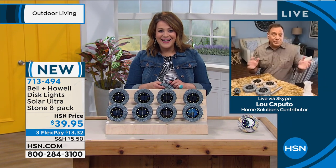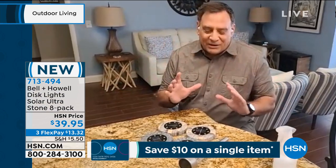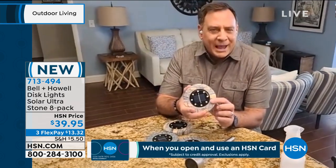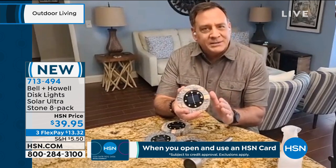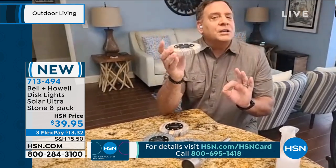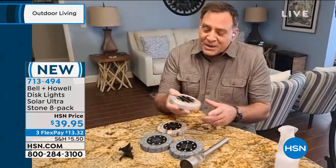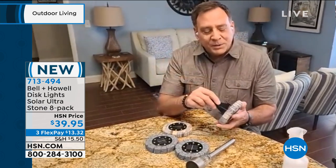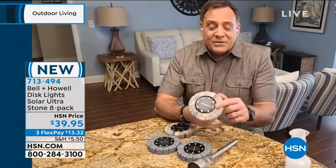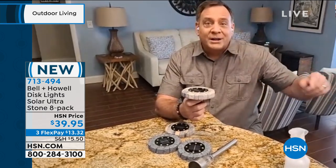We're literally down to the last of the quantity we have right now. People love them because they're different — not like the average solar light. The top features SMD LEDs — surface mount device LEDs — and that's what allows Bell and Howell to make them so paper thin. These are a bit chunkier than the stainless steel ones we sell day in and day out, but they look amazing and feel really substantial. Every one comes with a stake you can put into the bottom and stick into the ground, but you can also use them flat on their bottoms. They're up-lighting, and that's a big deal.